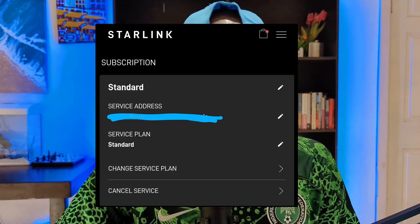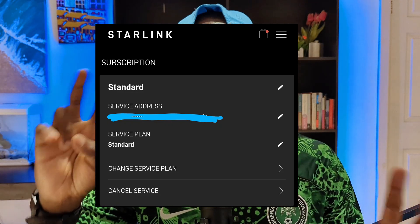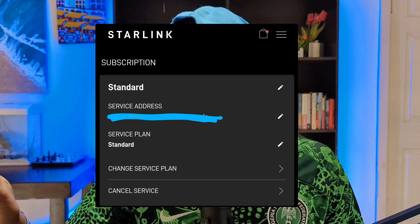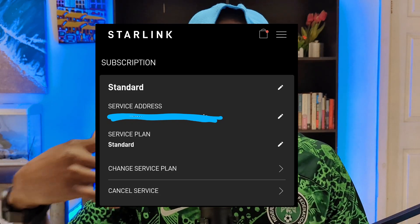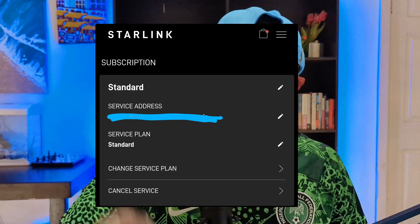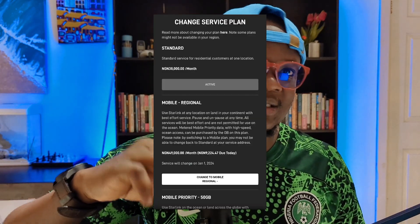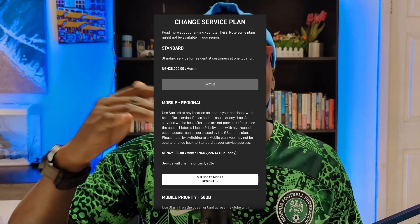Yes you can. On the Starlink dashboard and the Starlink app, this feature is called your service address. When you buy a subscription on Starlink, you have something called a service plan — that's your subscription. If you buy a standard Starlink, you're paying for a standard subscription monthly. The standard subscription is the residential one. But if you move your Starlink from your house to somewhere else in your city or a different place entirely, they're going to ask you to pay for roaming instead. A roaming plan is the service plan that lets you move your Starlink around and also use it on the road.